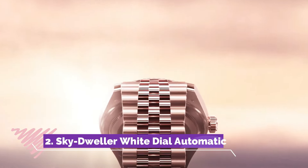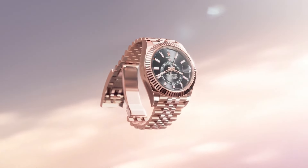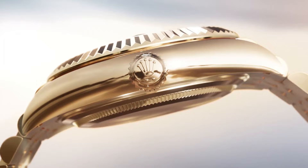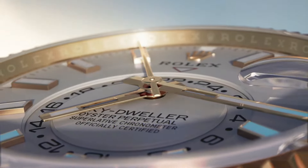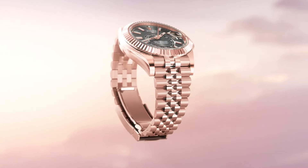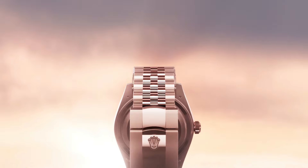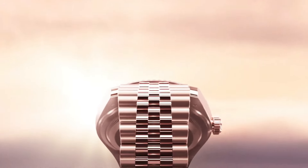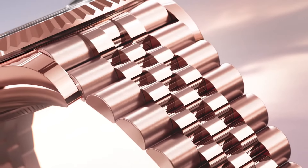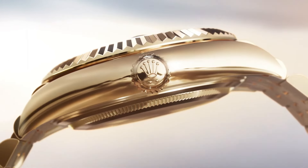Number two: the Timex MK1 Supernova watch encapsulates a harmonious blend of vintage aesthetics and modern functionality. Its sleek and compact design, inspired by military timepieces, offers a timeless appeal. Encased in durable stainless steel, the watch features a striking dial with a unique supernova pattern, adding a touch of contemporary style to its classic look. With a reliable quartz movement and an Indiglo backlight, this timepiece ensures accurate timekeeping and enhanced visibility in low-light environments.